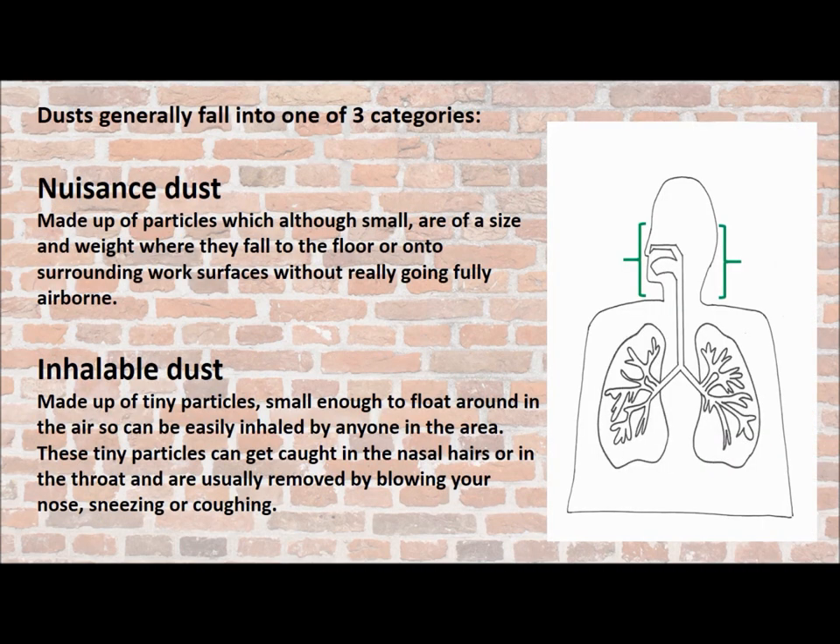But why is silica so dangerous? Dusts generally fall into one of three categories. The first category is nuisance dust — made up of particles which, although small, have a size and weight that means they normally just fall to the floor or onto surrounding work surfaces without really going fully airborne. Then we have inhalable dusts — tiny particles small enough to float in the air, easily inhaled by anyone in the area. These tiny particles get caught in the nasal hairs or in the throat, but are usually removed by blowing your nose, sneezing or coughing.